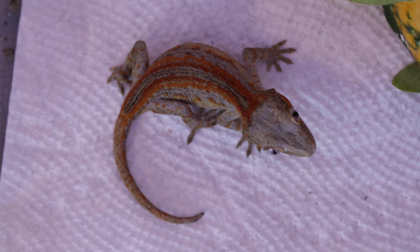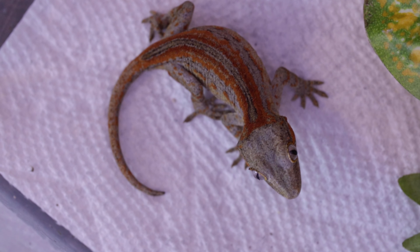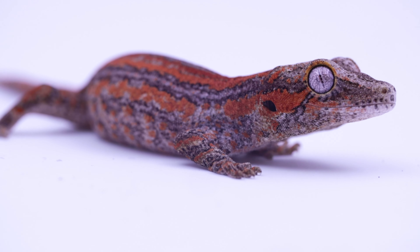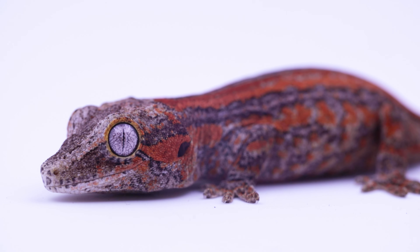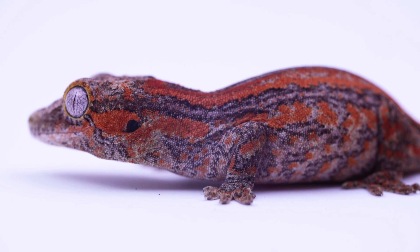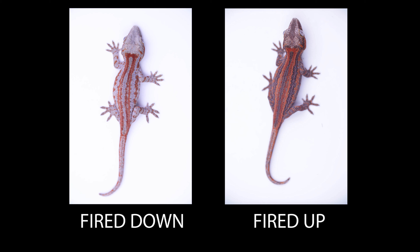Just like crested geckos, a gargoyle gecko can show off two different types of colorations at different times — called fired up and fired down. A fired-down gargoyle gecko shows more neutral colors with a typically lighter base color, while a fired-up gargoyle gecko shows a darker base color and more saturated, vibrant colorations. So don't be surprised if you purchase a gargoyle at a show with a white base color and it appears much darker and vibrant at home. The photos here show the same gecko — on the left, fired down; on the right, fired up.